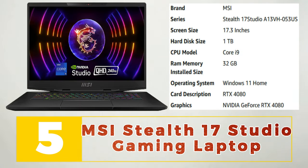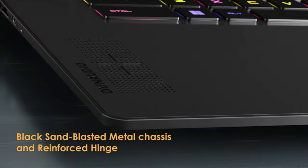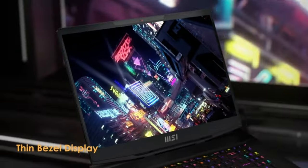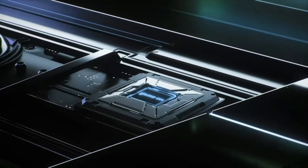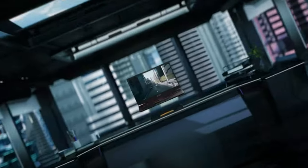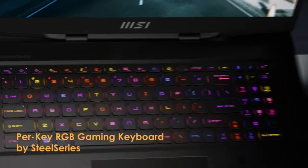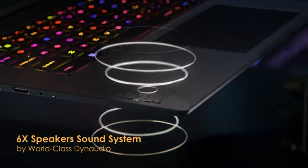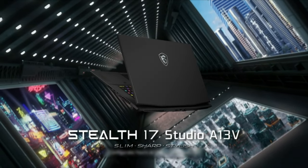Number 5: MSI Stealth 17 Studio Gaming Laptop. The MSI Stealth 17 Studio Gaming Laptop is a high-performance machine designed for gamers and content creators who demand powerful specifications. It boasts a 17.3-inch full HD display with a fast 144Hz refresh rate, delivering smooth and immersive visuals. Powered by a 10th generation Intel Core i7 processor and NVIDIA GeForce RTX 2070 graphics, the Stealth 17 Studio can handle the most demanding games and applications with ease. It also features a customizable RGB backlit keyboard and advanced cooling technology, ensuring comfortable gameplay and content creation even during intense sessions. With its sleek design and powerful specifications, the MSI Stealth 17 Studio is the ultimate gaming and content creation machine.